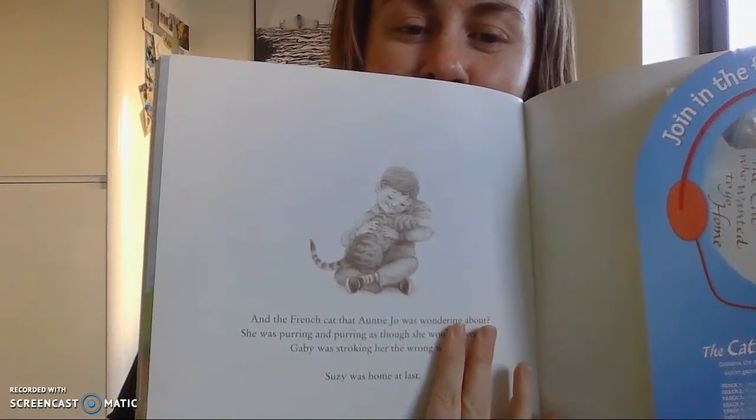'It's Susie,' said Gabby. 'I knew she would come back.' That evening in England, Aunty Jo was getting worried. 'I wonder where she is,' she said. 'Hello,' said Biff. 'Au revoir.' 'What did you say?' Aunty Jo said. 'Clever Biff. Au revoir. Now where did you learn that?' 'Of course — she did have a funny meow. I wonder.' And the French cat that Aunty Jo was wondering about — she was purring and purring as though she would never stop. Gabby. What was Gabby doing? Was stroking her the wrong way. Susie was home.